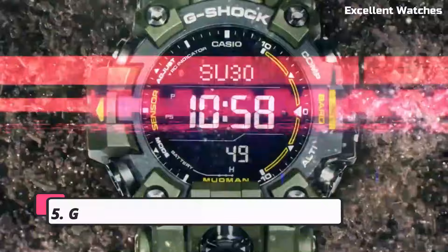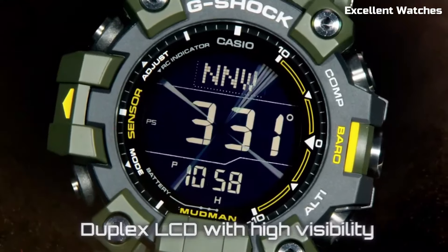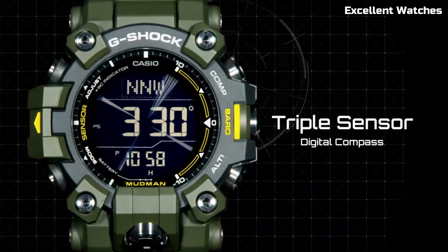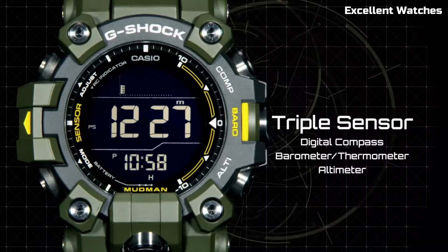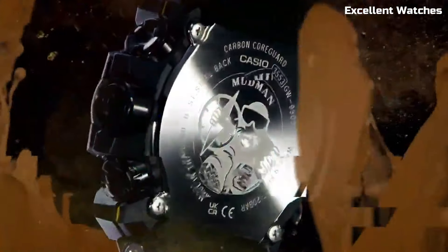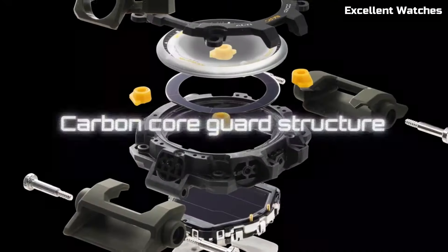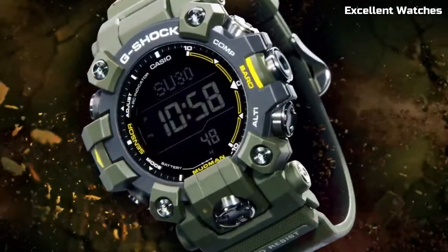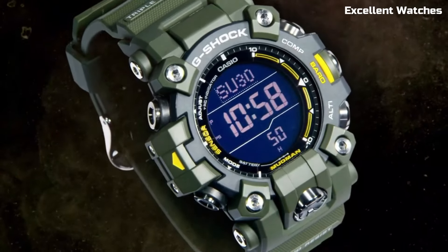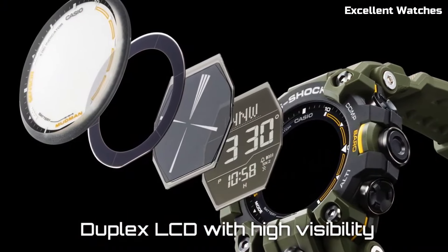Number 5: G-Shock Mudman GW-9500. The G-Shock Mudman is a watch built to conquer challenging environments. With its robust design and shock resistance, it can withstand extreme conditions. Mud and dust won't hinder its performance thanks to the sealed case structure. This watch features solar-powered technology, ensuring it stays powered even in remote locations. It offers a range of essential functions including world time, a stopwatch, and a countdown timer. The Mudman is the ideal companion for outdoor enthusiasts, adventurers, and anyone who needs a reliable and durable timepiece.